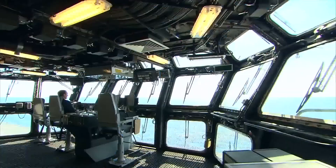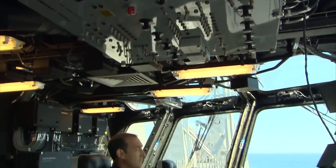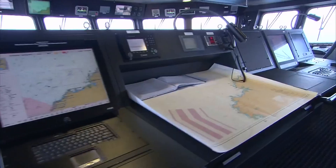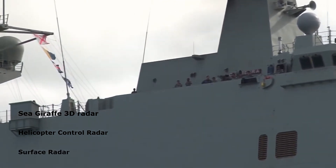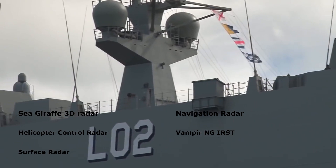Each ship is fitted with a Saab 9LV Mark IV Combat Management System. The system performs threat evaluation, engagement planning, and weapon assignment missions. The sensor suite includes a Sea Giraffe 3D surveillance radar, helicopter control and surface radar, navigation radar, and a Vampir-NG infrared search and track system.